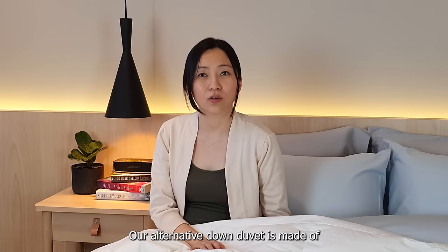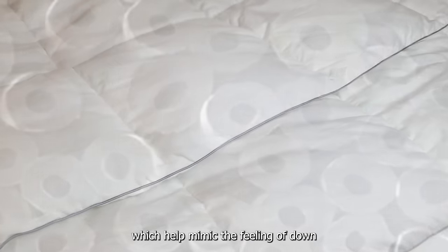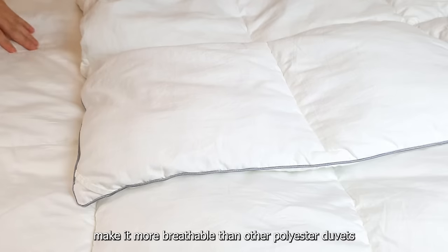Our alternative down duvet is made from siliconized hollow fibers which help mimic the feeling of down. Its hollow fibers and 100% cotton casing make it more breathable than other polyester duvets.